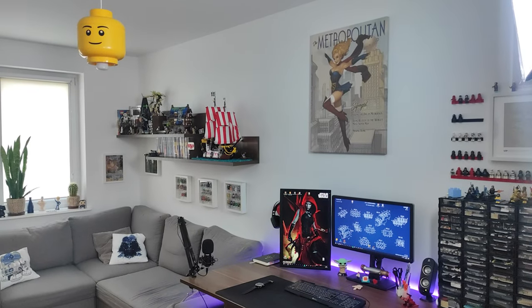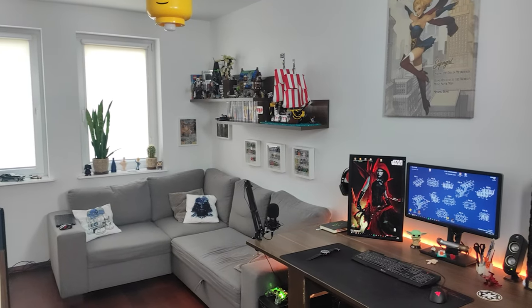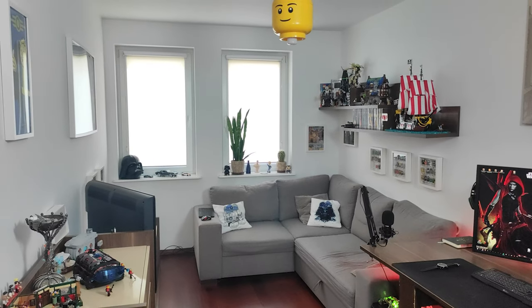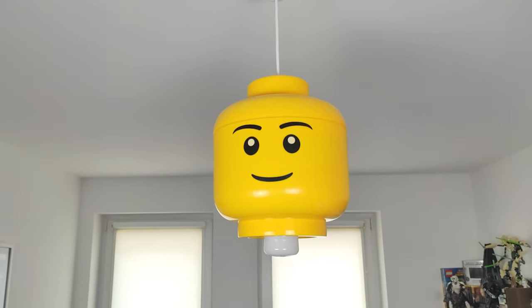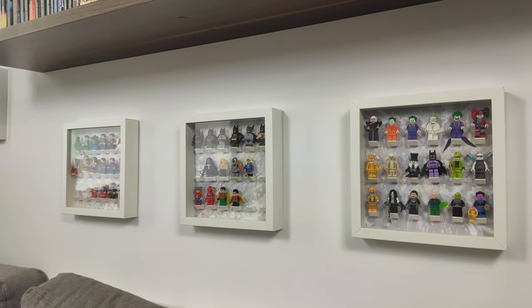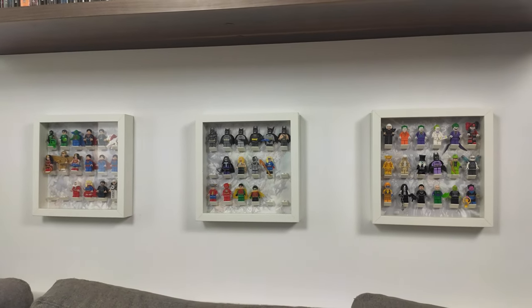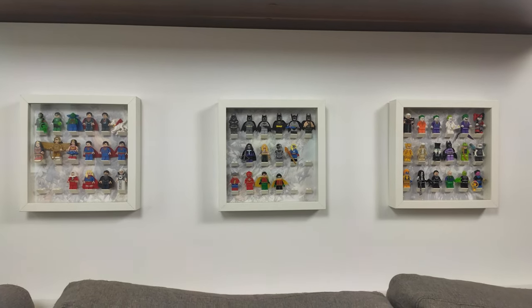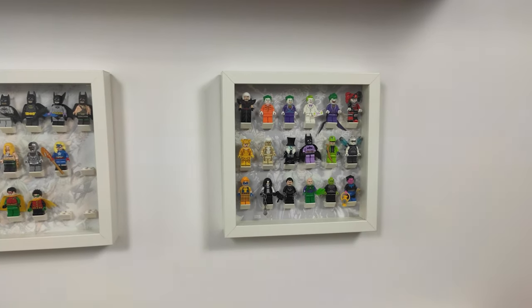Now that we have all the bricks stored, MOCs made and work done, it's time to relax on the couch. This is the part of the room where most of my decorations are, starting with the lamp I made from a LEGO head container — just to be sure what room this is. Here I have my DC minifigure collection. I've always loved comics when I was a kid, so now I can combine those two passions and have a little display. I'm slowly filling the frames with all my favorite heroes and villains.